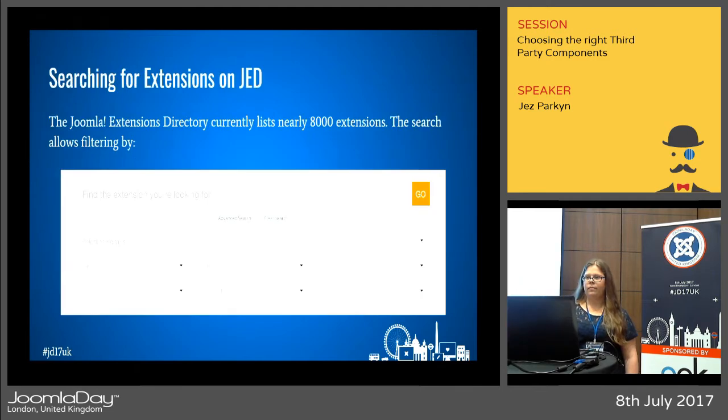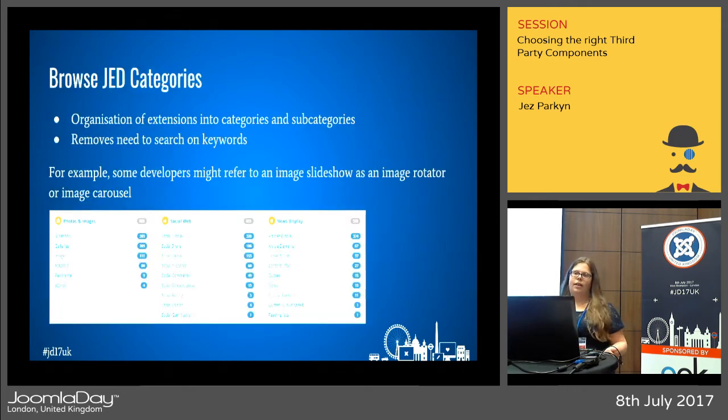The first place to start is searching JED. We've got a good search that lets you search by keywords, the name of an extension, and also some advanced options that let you search by extension type, compatibility, category, whether it's free or paid — lots of different options to help you narrow down your results. You can also browse by categories, which organize extensions into groups and subgroups of functionality. It's great if you don't know the right word for an extension — I might call it an image slideshow, but the developer might call it an image carousel.